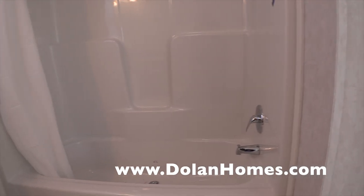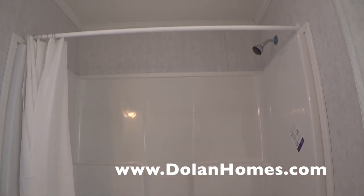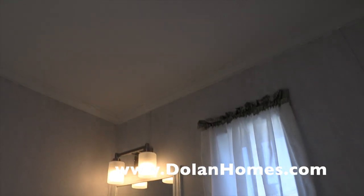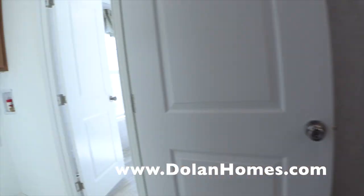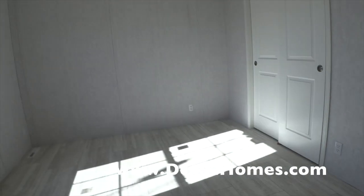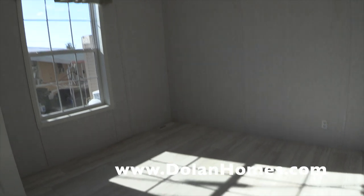Here is the bathroom. This is a one-piece fiberglass tub. The walls are a scrubbable, water-resistant vinyl on gypsum — VOG. There's your commode, your framed mirror, LED lights, and your vanity. This is the bedroom in the back — it's got bypass doors. The hot water heater is all to the right. As mentioned, those are thermal pane windows.